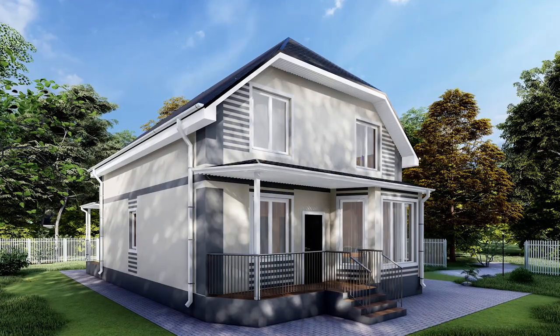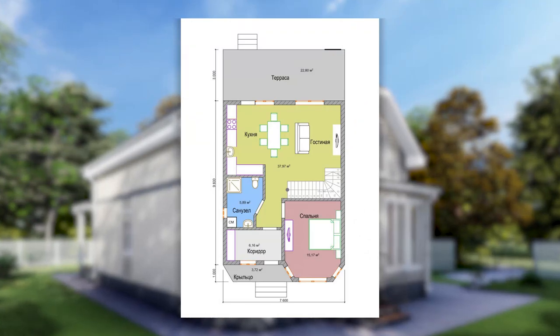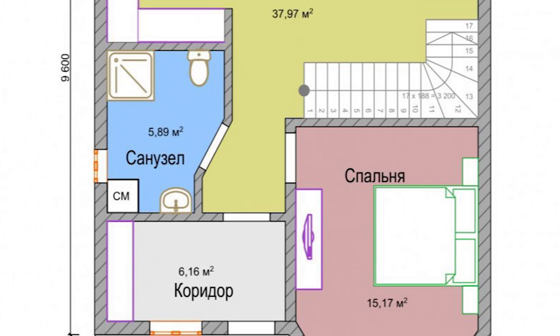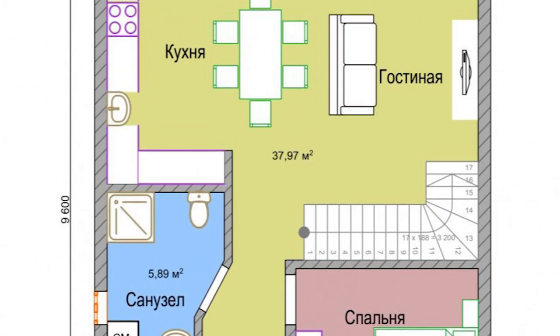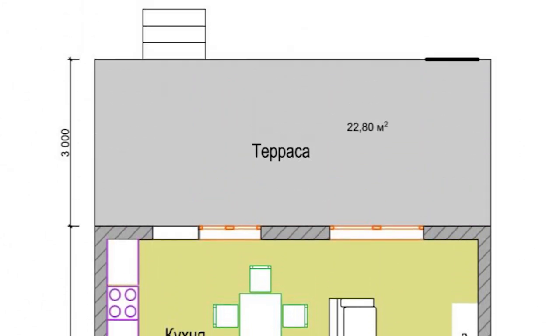Теперь о планировке помещений этого большого комфортного коттеджа. На первом этаже: коридор площадью 6,1 квадратных метра, санузел 5,9 метра, спальня 15,1 квадратов, просторная кухня-гостиная площадью 38 квадратных метров с выходом на террасу. Площадь террасы — почти 23 метра.